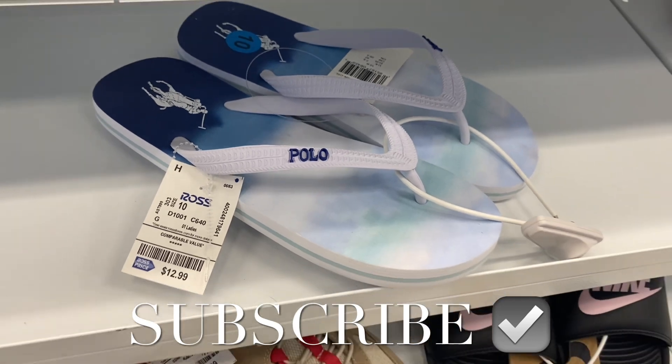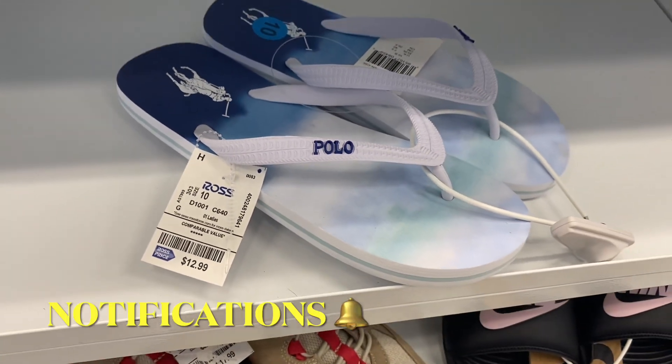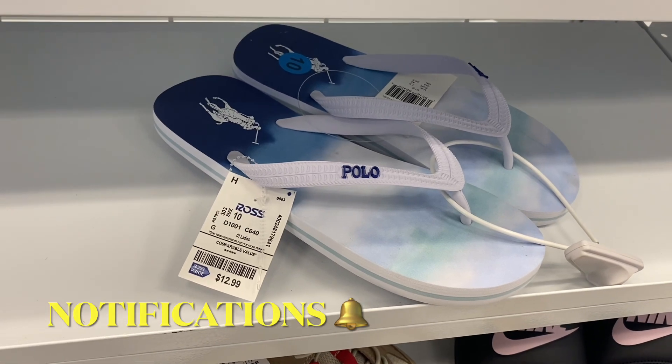Hey, welcome back to my channel! I'm at Ross and I want to see what's new. They have these polo sandals here going for $12.99. There's actually a lot of new stuff — let me show you the rest of it.